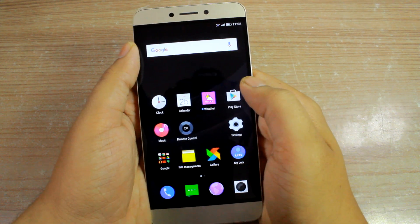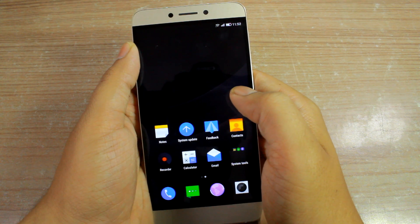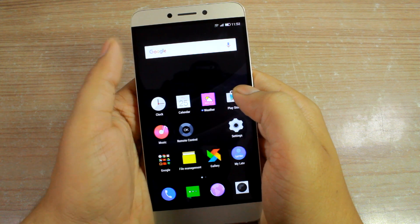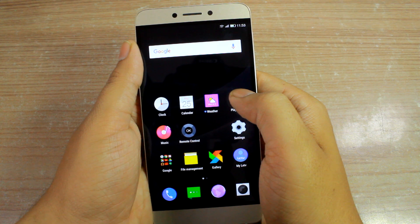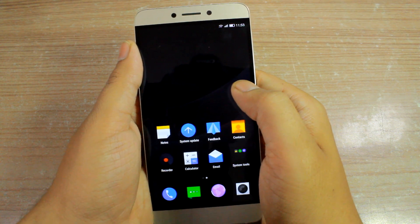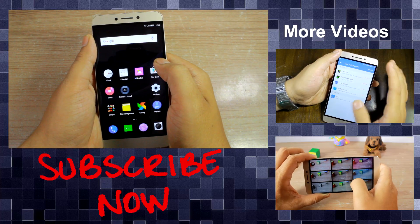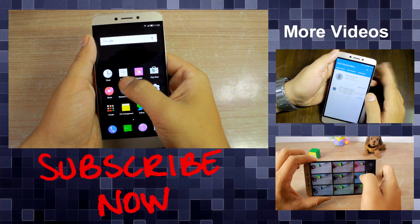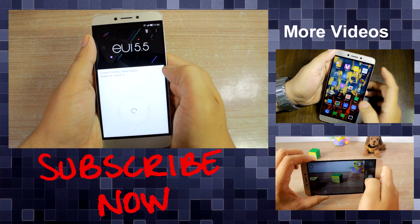I'll check out the update and use it for a while, then come out with my views on this version and the pros and cons it brings. If you have any doubts regarding the LeEco 1S update or the device itself, ask me in the comment section. If you haven't subscribed to our channel, please hit the Subscribe button. This was Ashish from GuidingTrick — hope to see you in my next video. Take care and have a wonderful day.